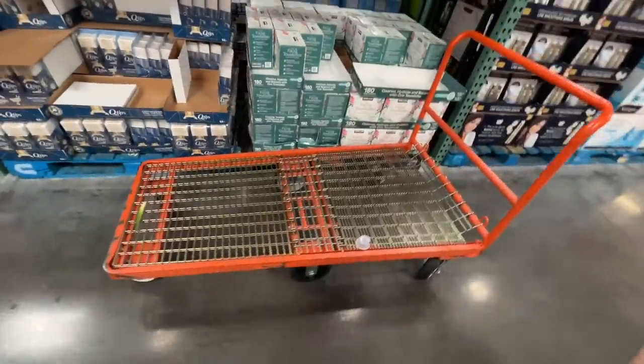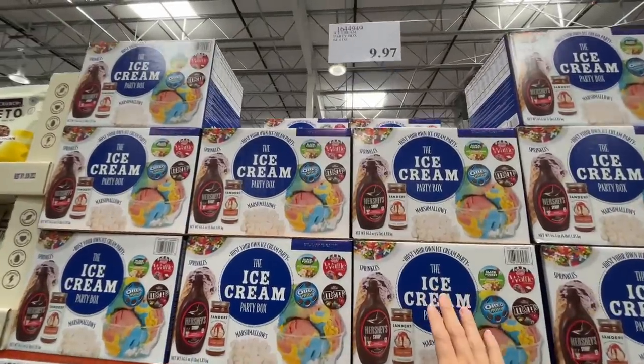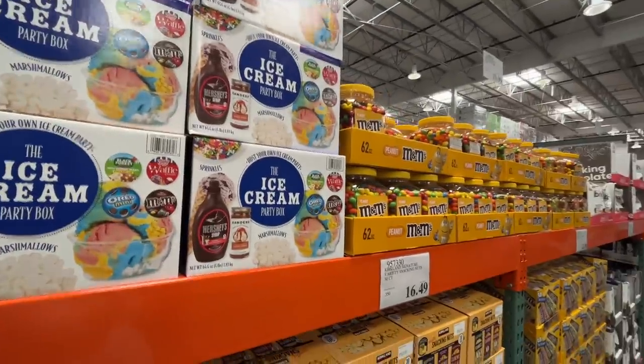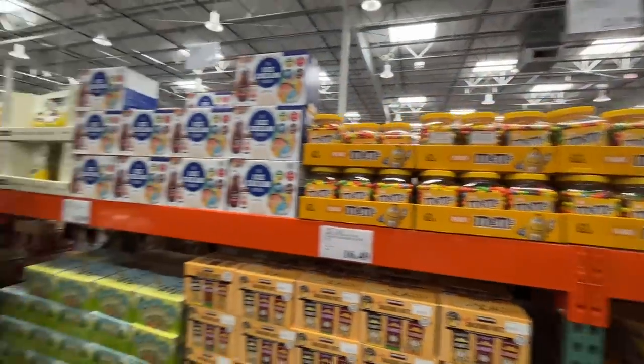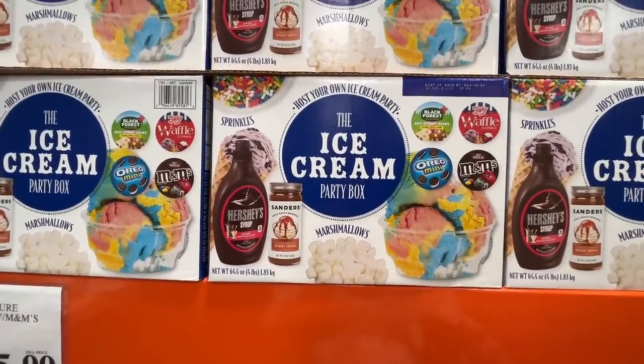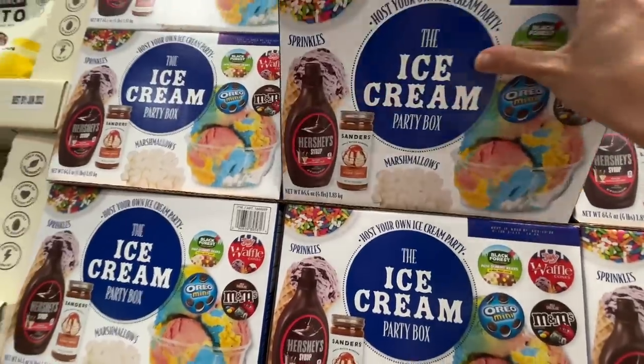Now we're in the beauty section. People are just leaving their carts left and right. We just had an ice cream party — I bought this box for $20, it's going out for $10. There's an ice cream party box that comes with so many things including waffle cones — if you bought these items separately it would cost well over $10. I'm talking myself into it. And that is it! I have yet to load my car. Thank you guys so much for shopping around with me at Costco — hope you enjoyed it and saw some gems. If you liked it, subscribe. A haul to come — I'll see you next time, bye!